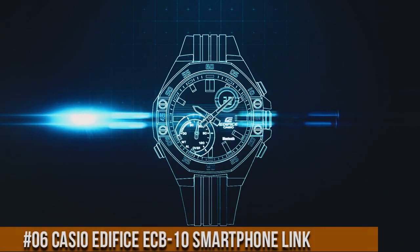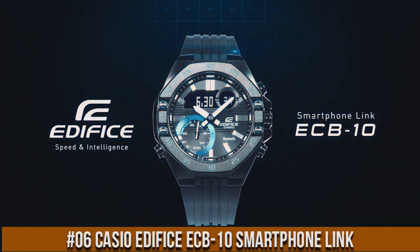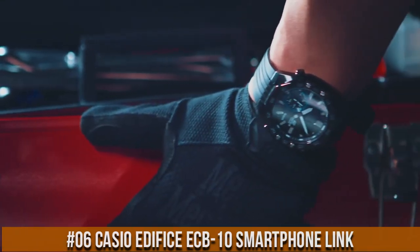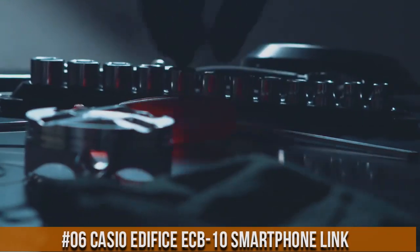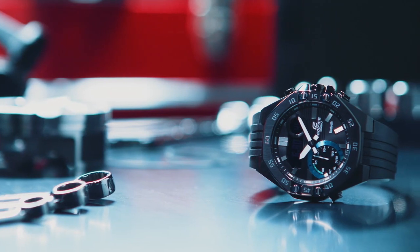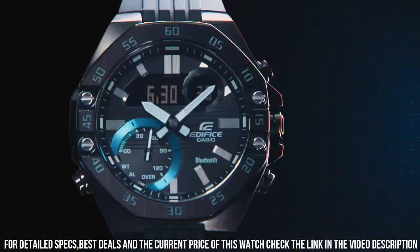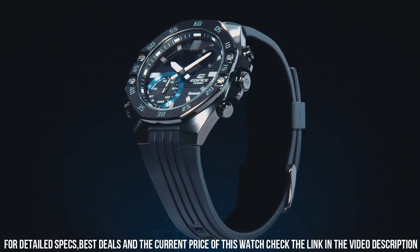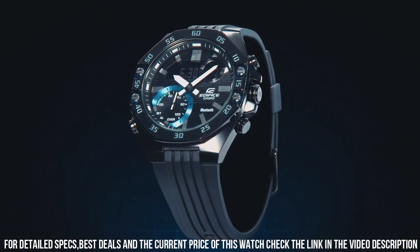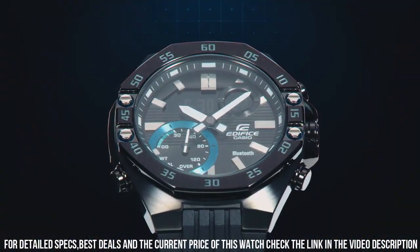Number 6: Casio Edifice ECB-10 Smartphone Link. Simple, clean, nice watch for a reasonable price. Item shape: octagonal. Dial window material: mineral. Display type: analog-digital. Buckle clasp. Metal stamp: none. Case material: stainless steel. Case diameter: 48.5 millimeters.